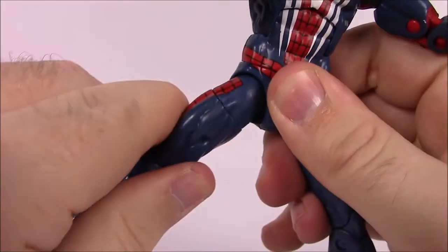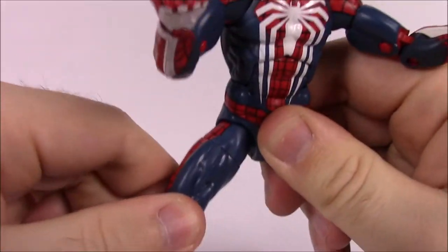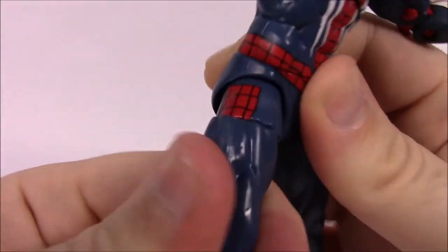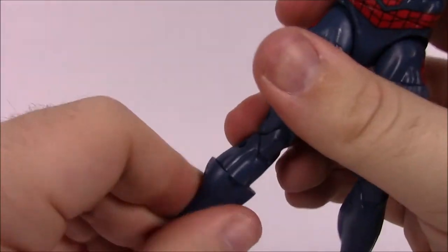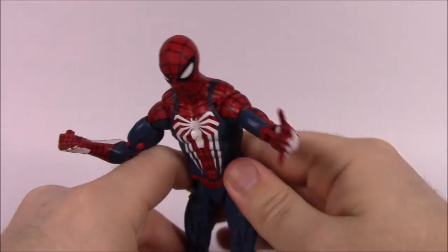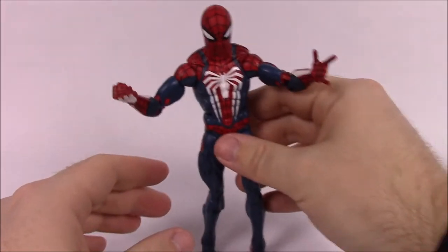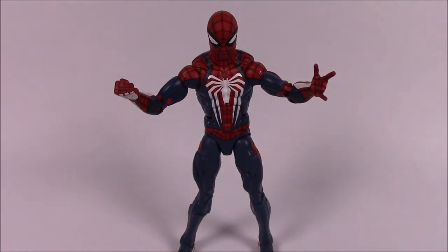The classic hip joint can move forward, back, and out to the side a little. Then there's the thigh twist, double knee joint, shin twist to adjust the foot, and foot flexion that goes side to side as well. It's a really nice limber figure, pretty easy to get posed standing up. I'm not great at posing figures, but I'll have to come up with something.